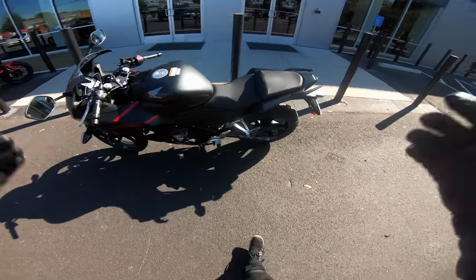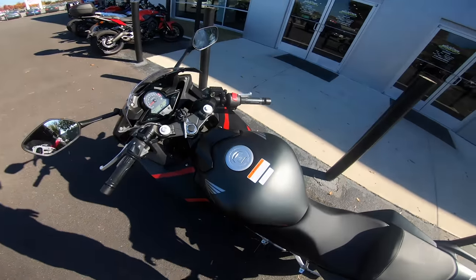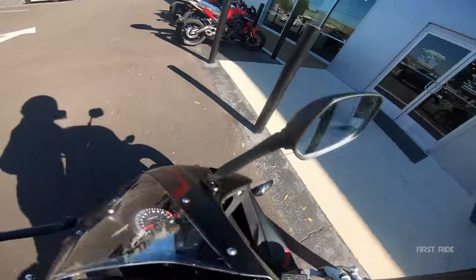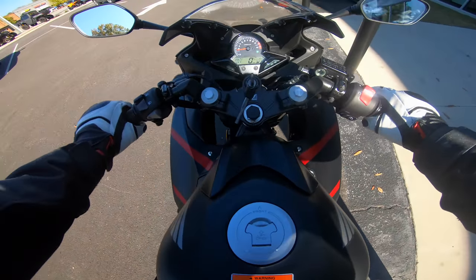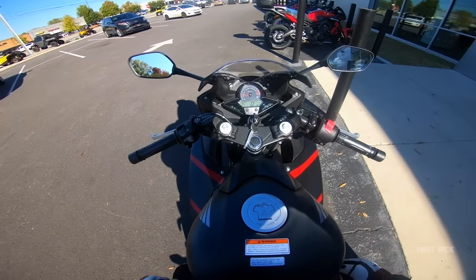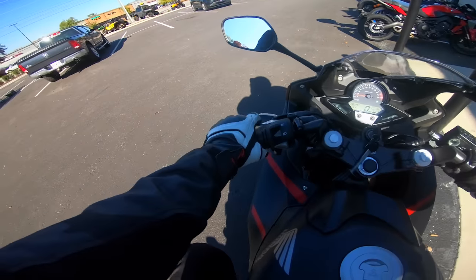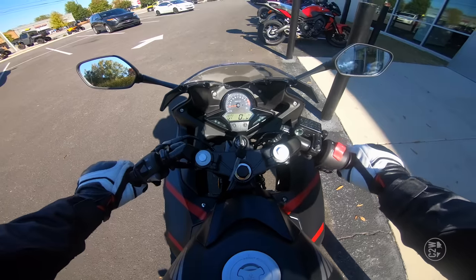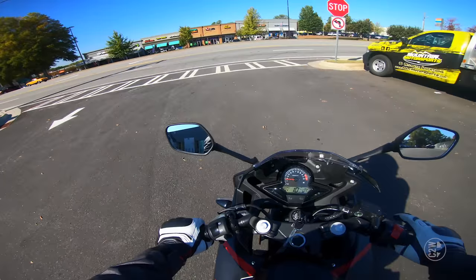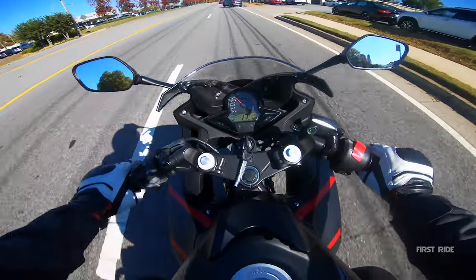Honda CBR 300 — legs are pretty decently bent. I'm 5'10". The seat's a little hard and the levers are a little low, but that's not going to stop us. Similar to the RC390, the Honda is going to be the only other bike in the class with a single cylinder engine. I don't know if it's because I'm just coming off of doing the GSX 250R video, but this bike has got some pull and I love it.